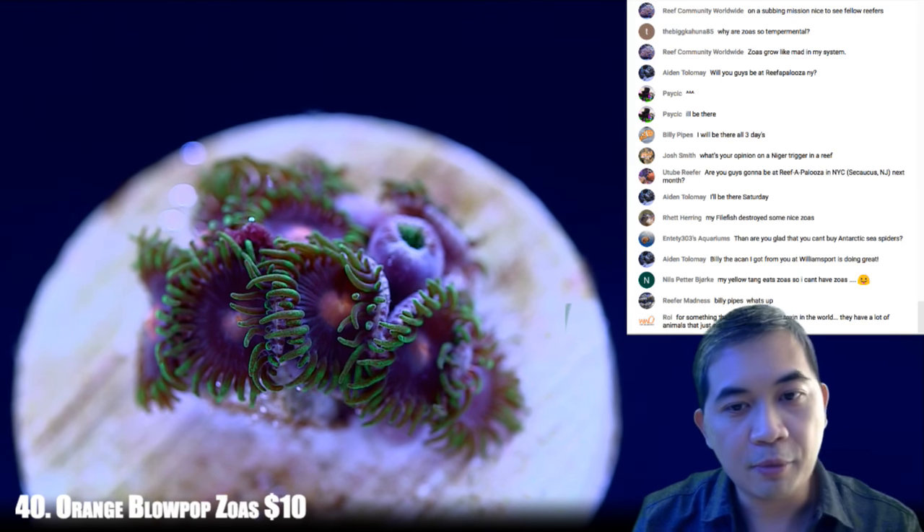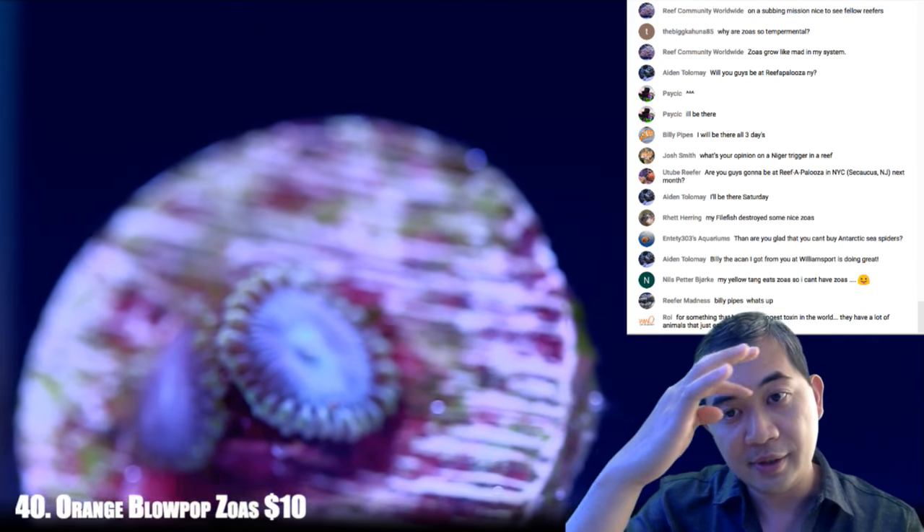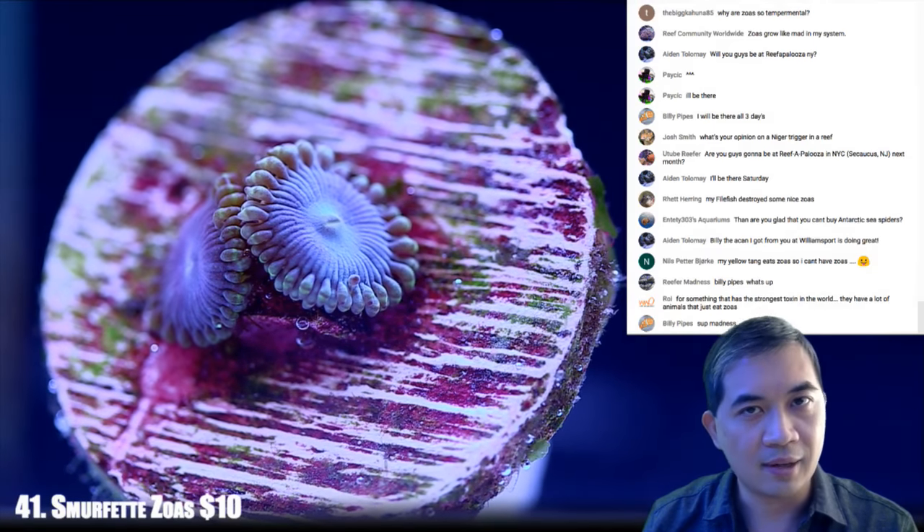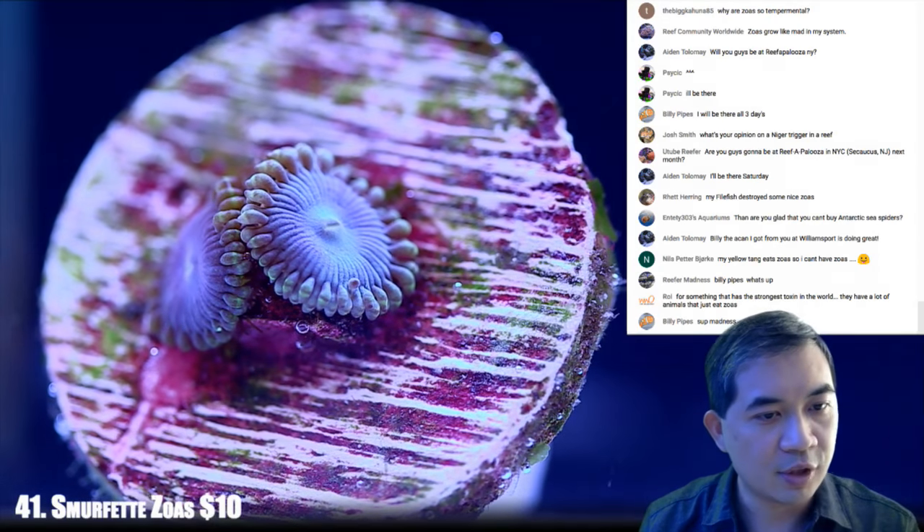Number 41 — these are some Smurfette zoas. Folks are always asking for things that are blue, and in the hobby there's not a lot of things that are blue. Here is one such selection.